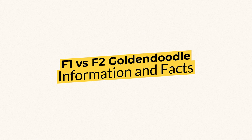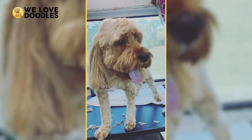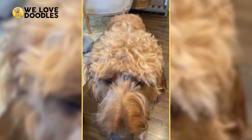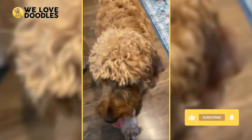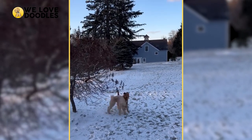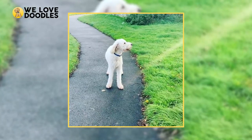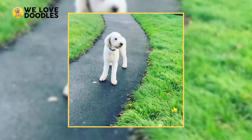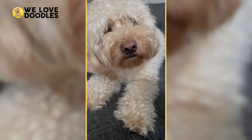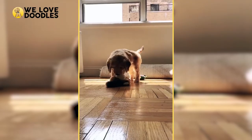F1 vs. F2 Golden Doodle information and facts. When it comes to picking out the perfect Golden Doodle for you, it's impossible to make the wrong choice, but there are plenty of choices to be made. From coat color and size to energy levels and personality, there is absolutely no shortage of options available. Today, we are breaking down the F1 and F2 Golden Doodle generations as well as the pros and cons for each.